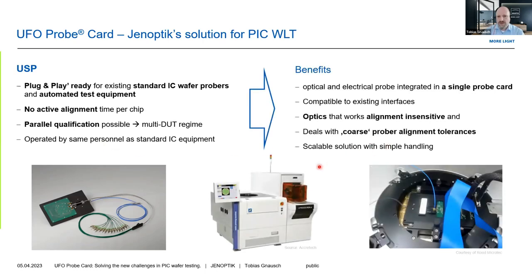Ideally, this test solution should be operated by the same IC test personnel and operators that are doing IC tests. We developed this solution by integrating optical and electrical probes into a single probe card that is very comparable to a pure electrical probe card, as you see it here mounted on a standard prober — that's an ARCTEC prober in the field.